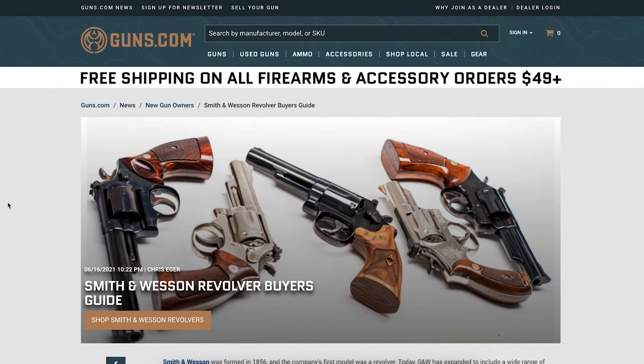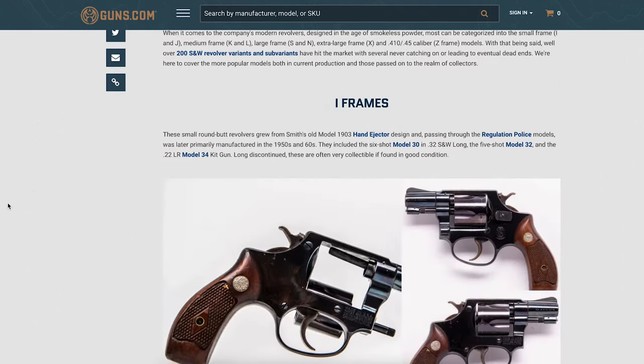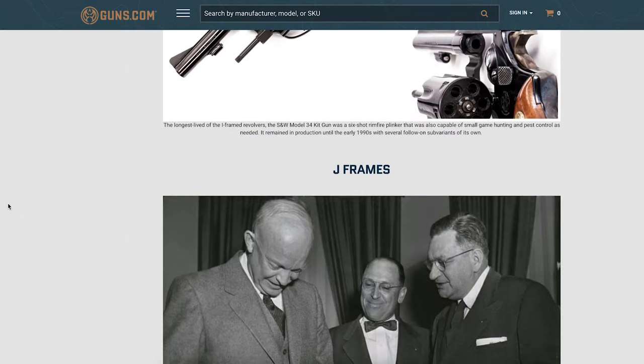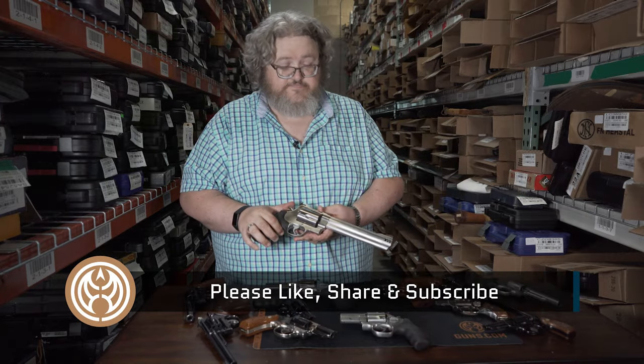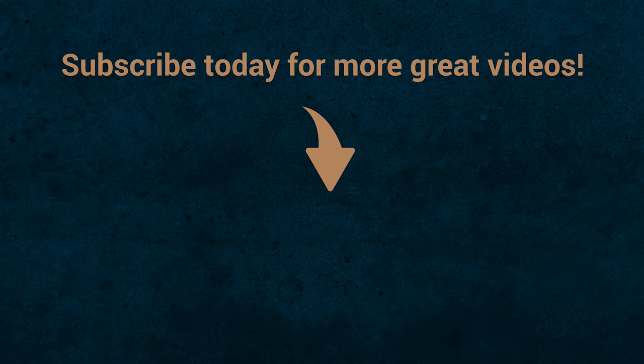To get any quality Smith & Wesson revolver, head on over to Guns.com, where we've got an article that goes into a lot more detail than what we covered here. We've also got, as you can see, a giant selection of these guns in stock all the time. I'll be right back — see you then. Bye!